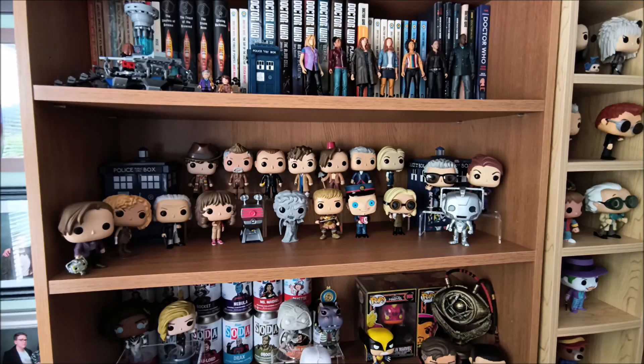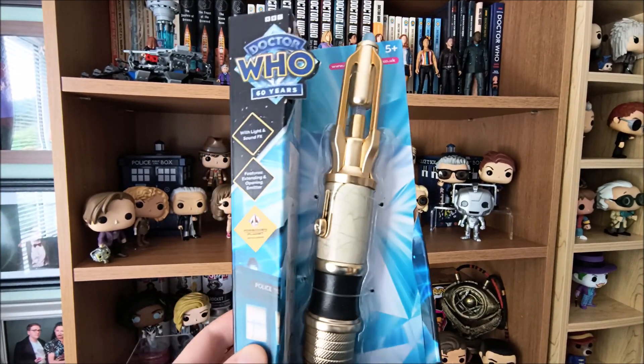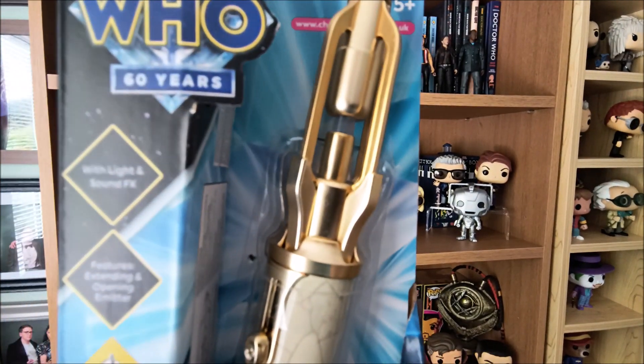Well hello, a brand new thing has arrived from Forbidden Planet and it is the 14th Doctor's Sonic but in gold. Check it out. Here it is guys — the brand new 60th anniversary special of the 14th Doctor's Sonic but in gold.